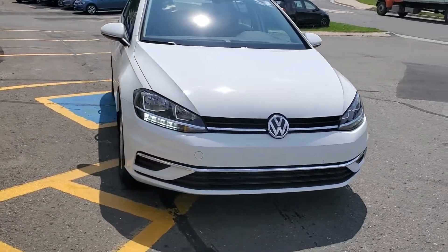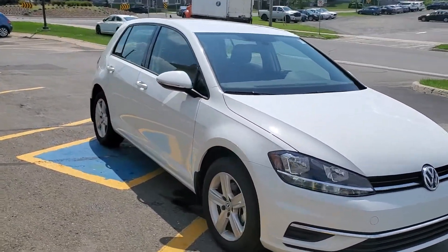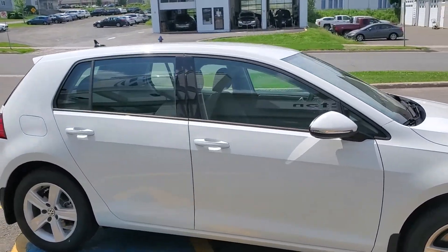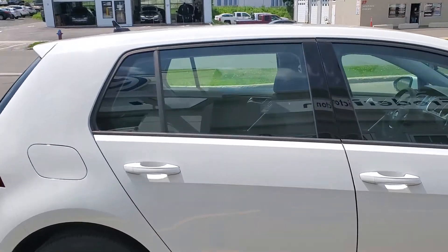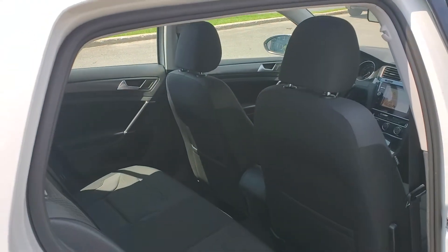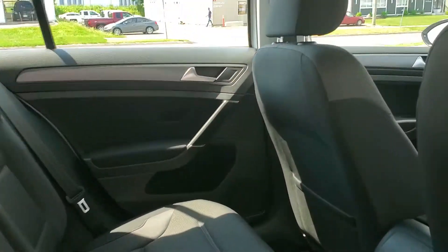New for the Golf this year is factory MIB3 infotainment system, so that's wireless app connect, so Apple CarPlay and Android Auto, and it also comes standard with nav, 16-inch updated wheels, and the rest of it's the typical wicked little Golf. It's the best hatchback in Canada.